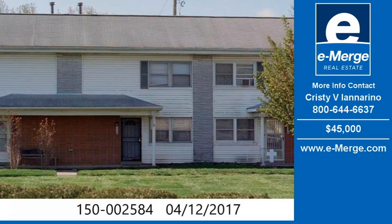Our experienced real estate brokers are available to help you find the exact home, condo, or property you are looking for. Give us a call to schedule a tour of homes and properties in your desired area and price range. Thank you for viewing our real estate video and we hope you enjoy the remainder of this property tour.